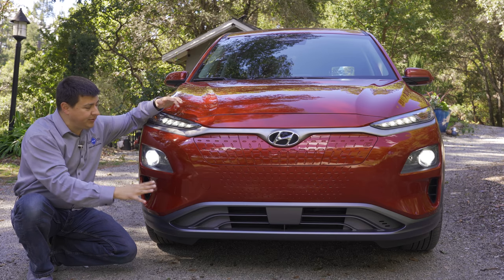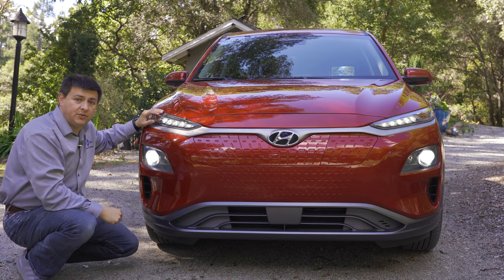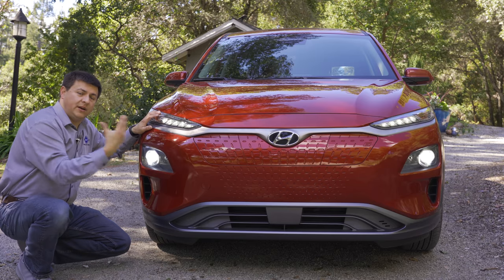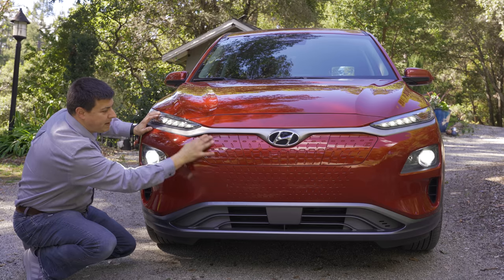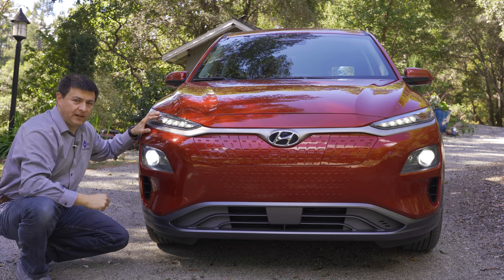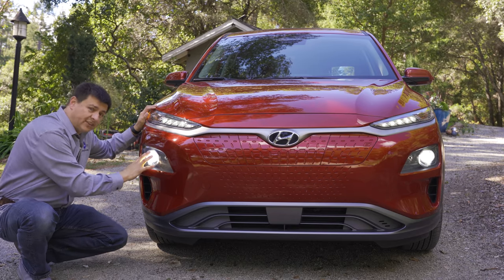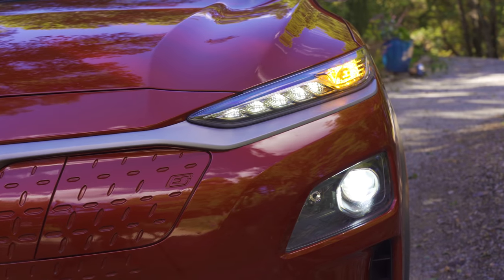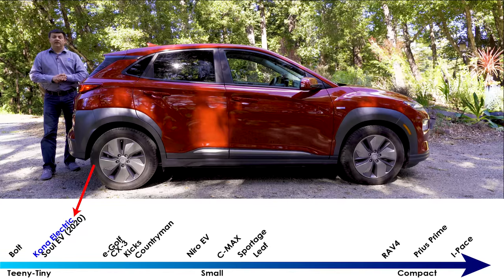Up front the overall design is very similar to the gasoline Kona, although there's no traditional grille because there's a lot less cooling required in an electric vehicle. We still have an opening at the bottom for the air conditioning, heat pump, etc. One thing worth noting: this bumpy pattern on the front end does collect dust a little more easily than expected. The model we're driving has LED projector headlamps — though standard headlamps are not LEDs in the base electric model — along with incandescent turn signals up top and dedicated LED accent strips.